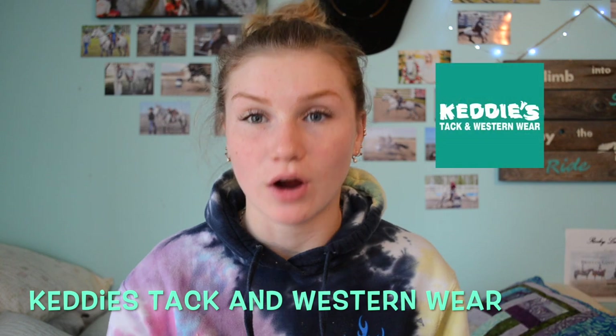Hey guys! Today I'm going to be filming a tack haul video. Me and my parents along with my boyfriend went down to the city to get a few things — my parents had some errands and my boyfriend needed stuff too — but I also got to go to a tack store and picked up a fair amount of tack. Most of this stuff was bought at Kitties Tack and Western Wear in Grand Prairie, Alberta.